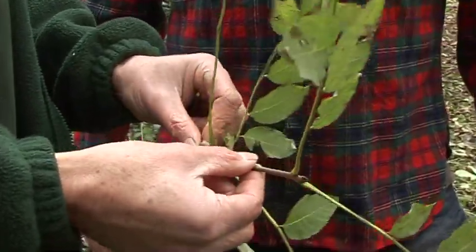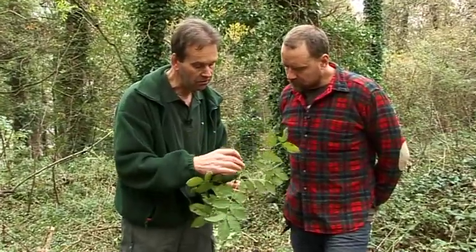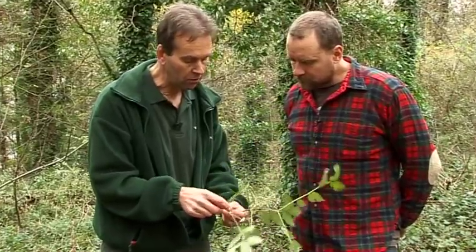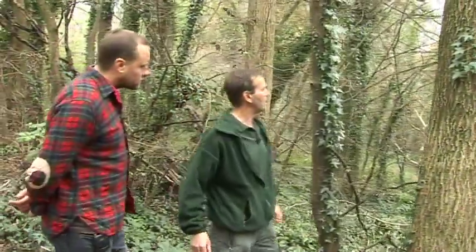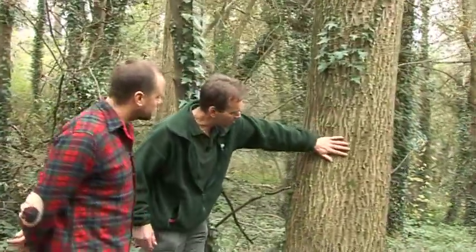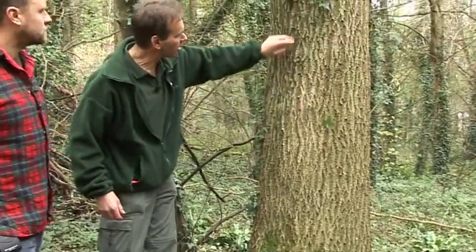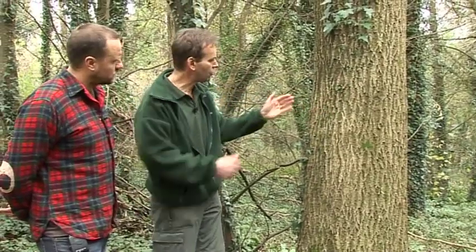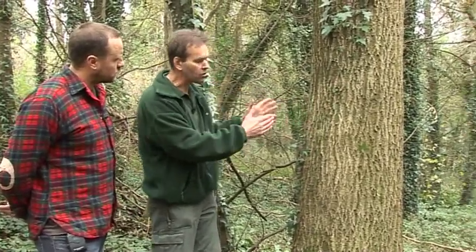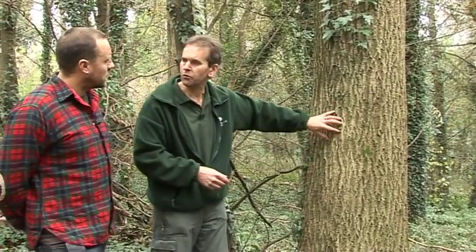The other very characteristic thing is this greeny-grey bark that you get and then these very black buds, especially on the tips of the twigs. We've got a mature tree that we can have a look at. It has a very nice grey-green colouration of the bark, with fine texturing and fissuring within. As the tree grows, the outer bark doesn't expand at the same rate as the tree and it forms these cracks.